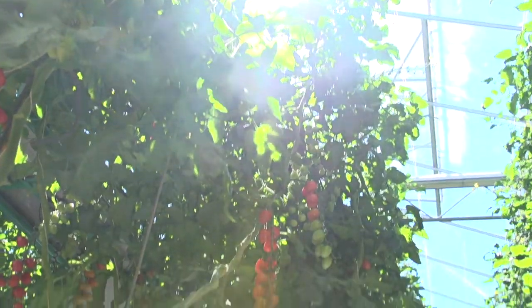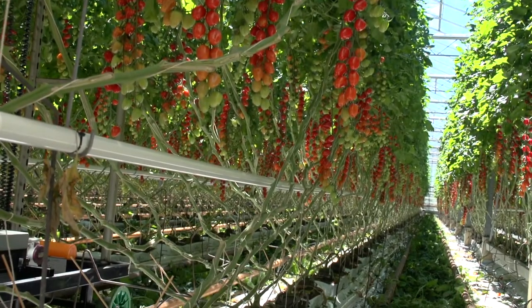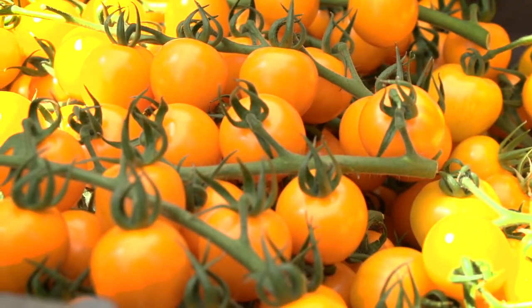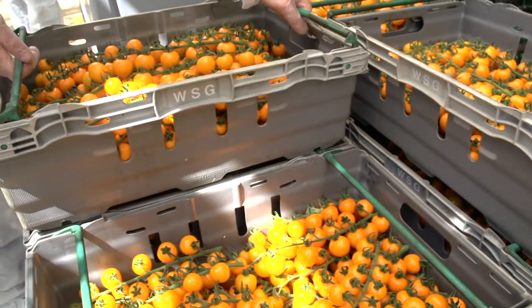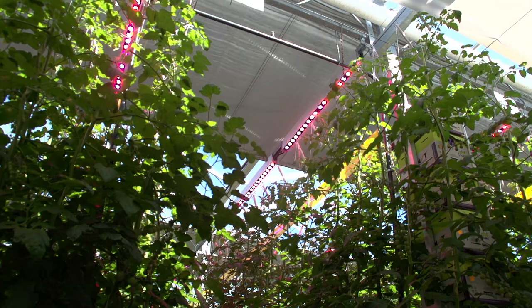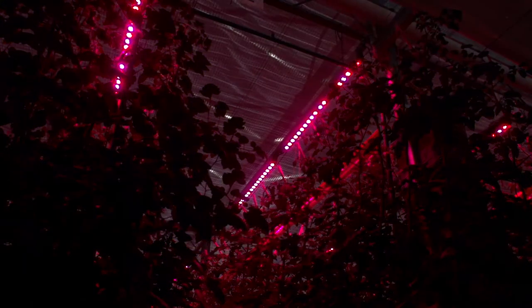One of the challenges that we've got as British tomato growers is to try and satisfy year-round demand for our product. A nice problem to have, but it is a problem in the depths of winter. The solution we've found in recent technology is to use LEDs — you only use a small amount of electricity to give just the light wavelength that the crop wants, to allow us to grow tomatoes year round.